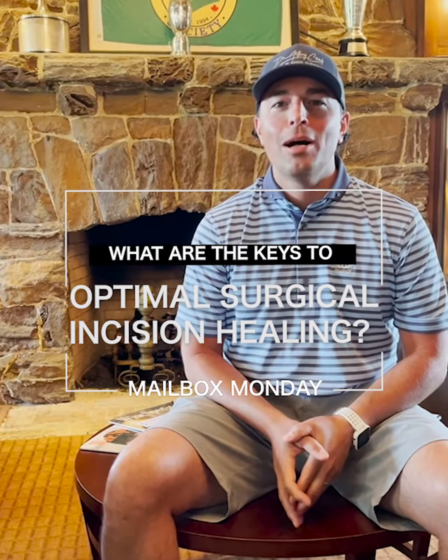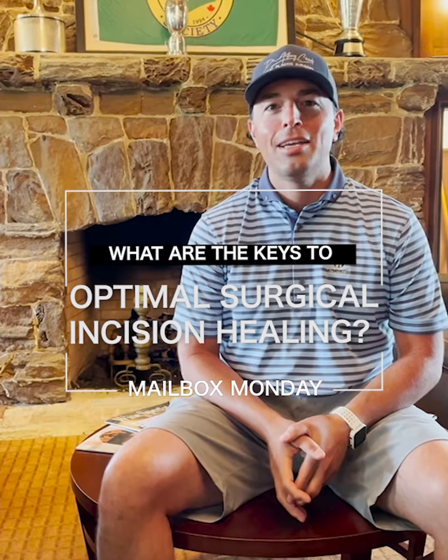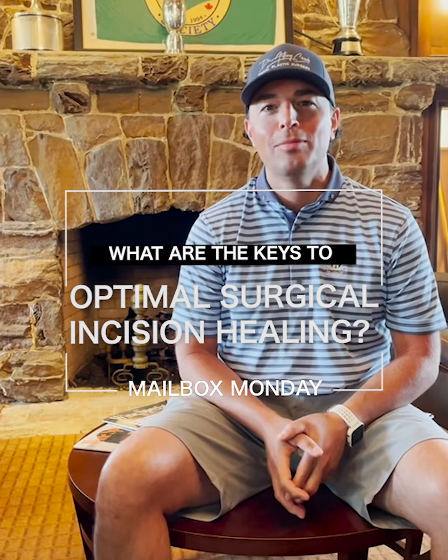Morning guys, we're here for Mailbox Monday on a little vacay today, so we're doing it from the Hollywood Golf Club. Patients want to know: how do surgical incisions heal properly without a scar? What can they do?